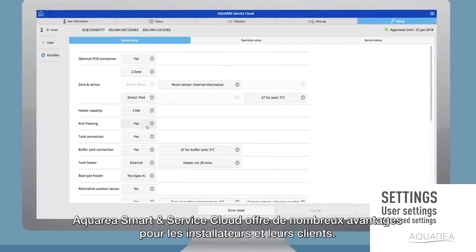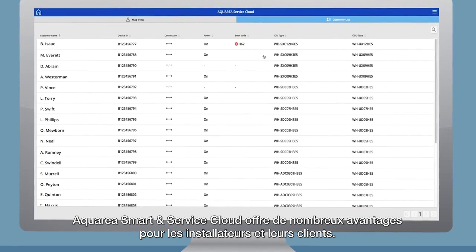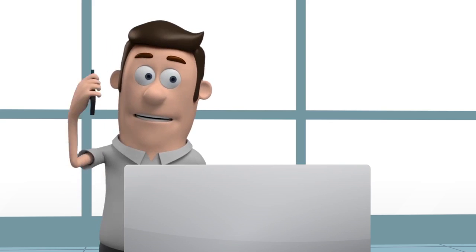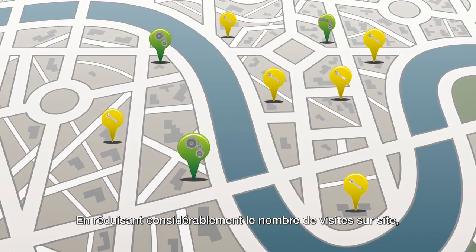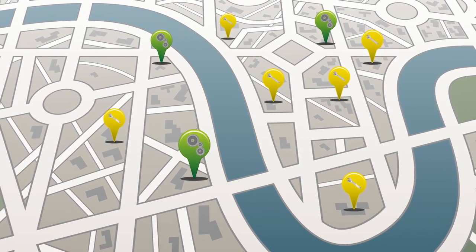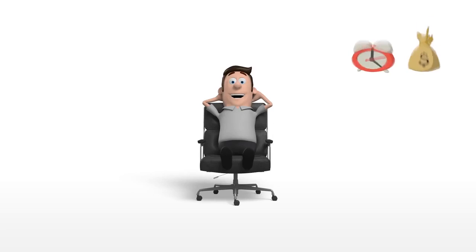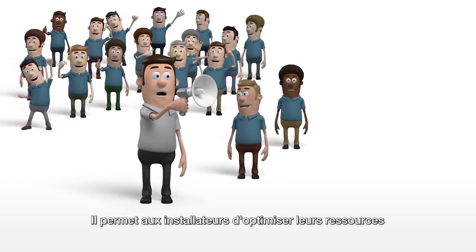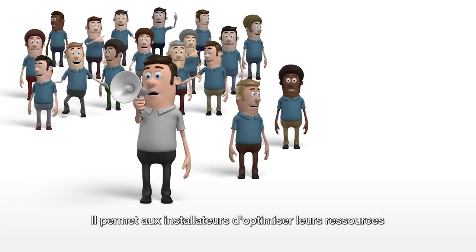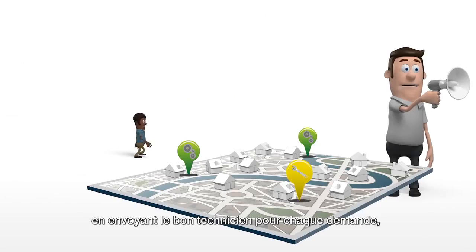Aquaria smart and service cloud offers many advantages for installers and their customers — drastically reducing the number of site visits, which saves time and money on travel. The Aquaria smart and service cloud allows installers to optimize their resources by sending the right technician for each request.